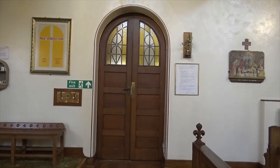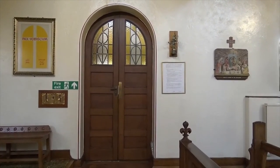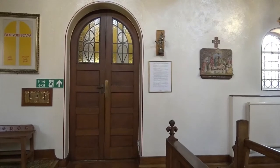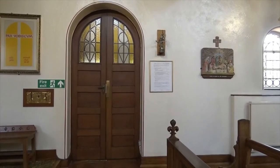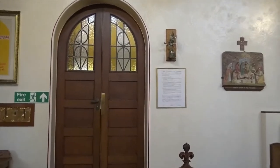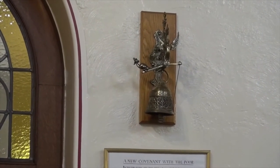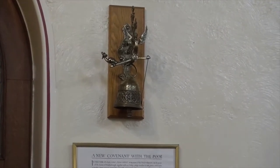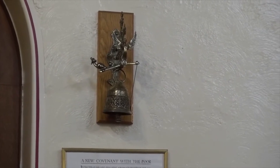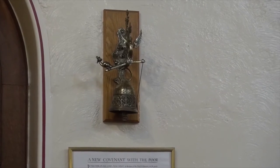This is the sacristy door — behind it you've got various storage areas and the dressing room where the priest and altar servers put on their robes. To the far right you can see the last of the stations of the cross, where Jesus is laid in the tomb. Up on the wall we've got our sanctuary bell, and the cord to ring that bell is inside the sacristy. One of the servers would ring the bell when the priest was about to emerge from the sacristy, the people would stand, the organist would strike up, and the singing of the hymns would begin.